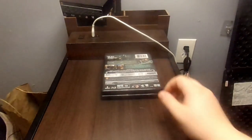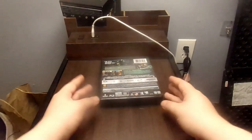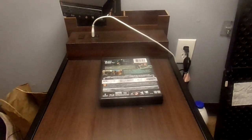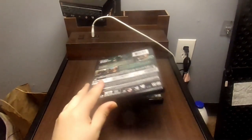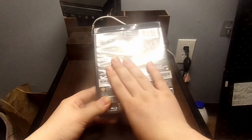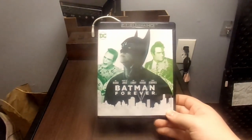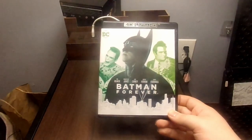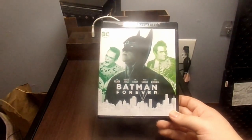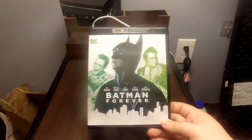Up next — I believe this is the movie that has Jim Carrey in it. It also says on the back 'the best Batman ever,' though I can't say if that's true or not. We have Batman Forever, which stars Val Kilmer, Tommy Lee Jones, Jim Carrey, Nicole Kidman, and Chris O'Donnell.